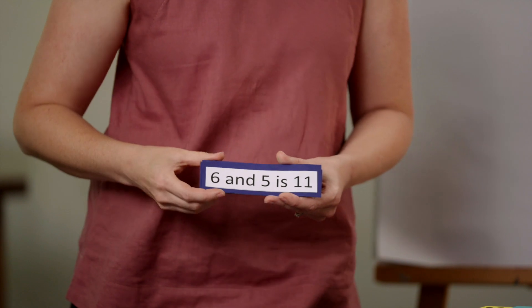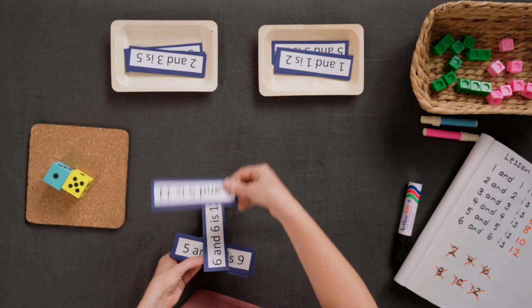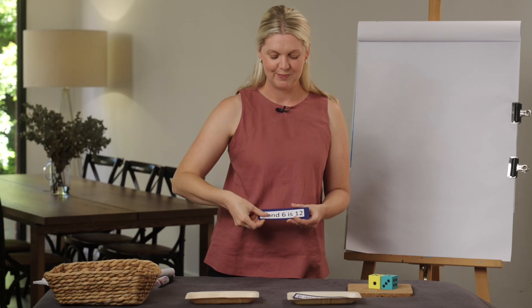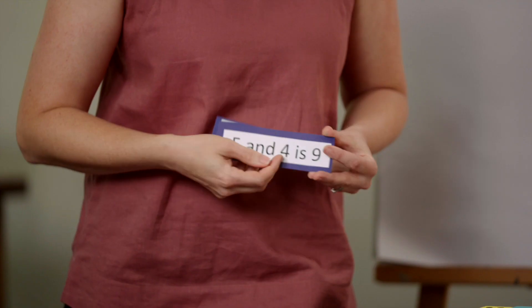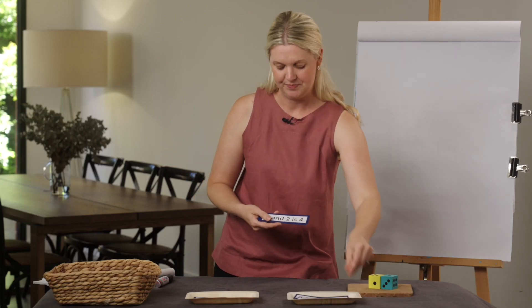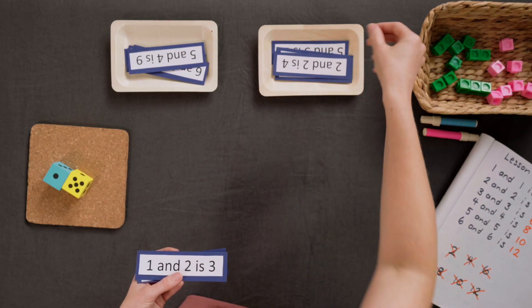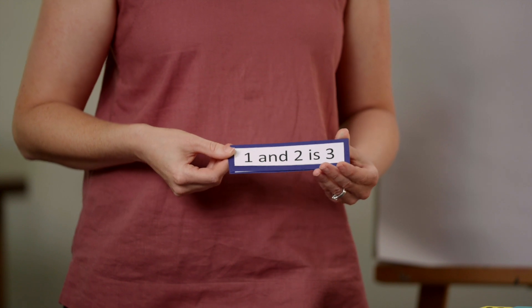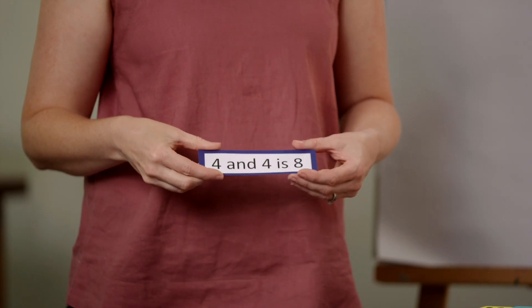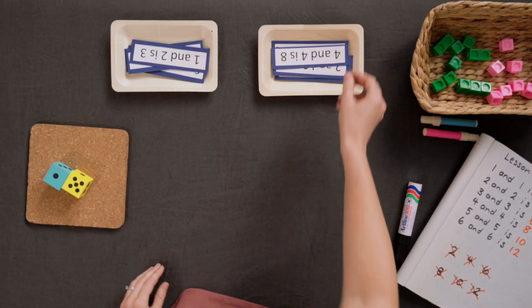Six and five is eleven — another near double. Six and six is twelve — that's definitely a double. Five and four is nine — that's a near double. Well done. Two and two is four — double. Great sorting everyone. One and two is three — that's a near double. The last one: four and four is eight. That's a double.